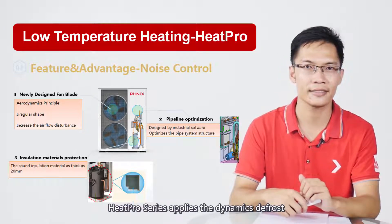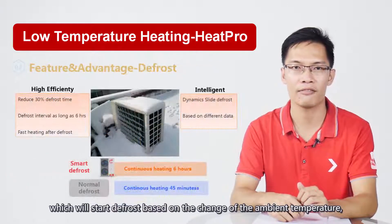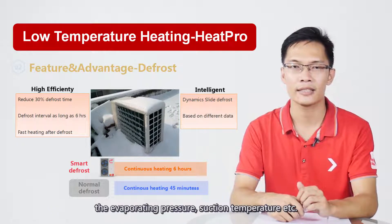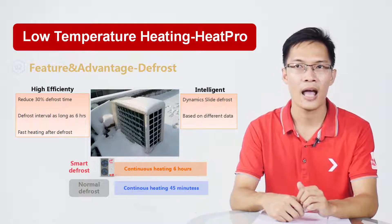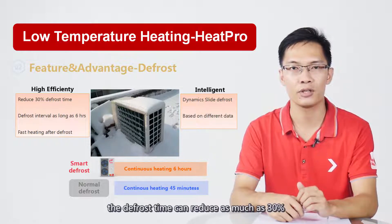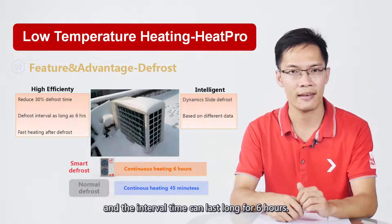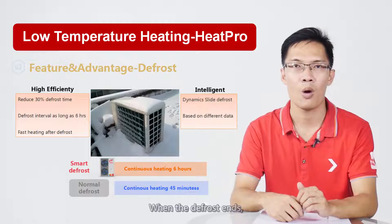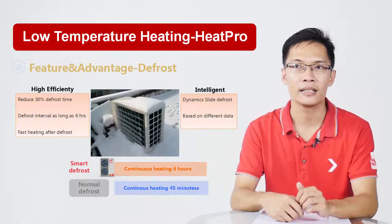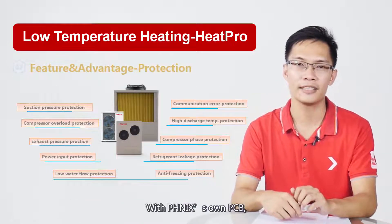HeatPro applies dynamic defrost, which starts defrost based on changes in ambient temperature, evaporating pressure, suction temperature, and more. Combined with EVI technology, the defrost time can be reduced by as much as 30% and the interval time can last up to 6 hours. When defrost ends, together with the adjustment of the EEV, the EVI technology enables fast heating.